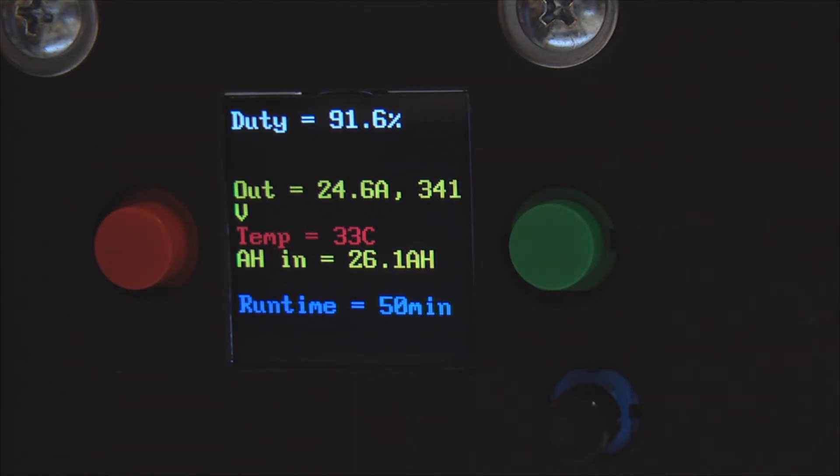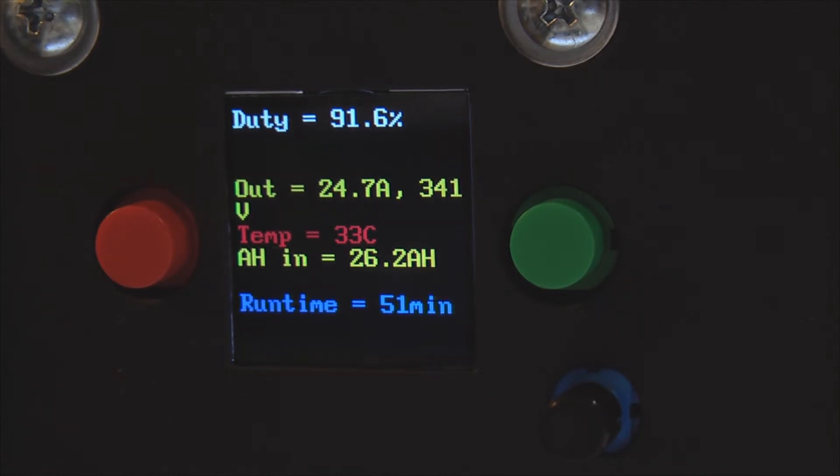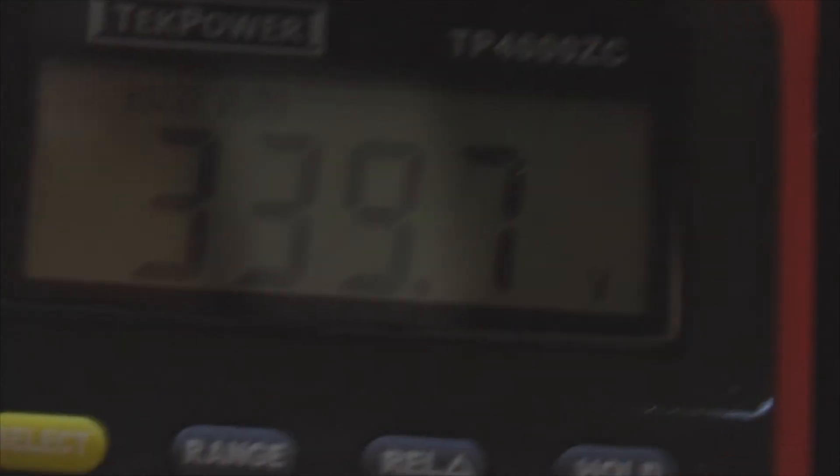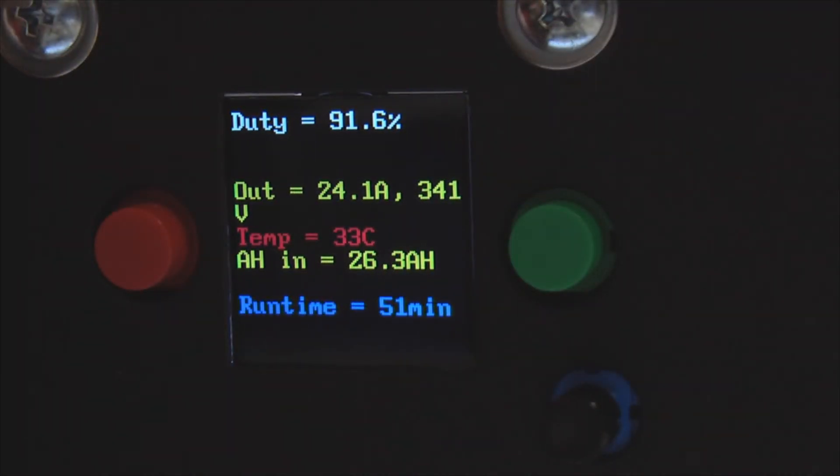Let's check the accuracy on the voltage readouts from the charger. According to the charger we're at 341 volts, but we're actually at 340 volts right now — so about one volt or 0.3% error, which is perfectly fine and in the good direction. The charger thinks there's one volt more than there really is, so it will not damage our battery. We're down to 23 amps, just tracking the amperage down until it hits 5 amps and then it will stop charging altogether. 26.6 amp hours into the battery so far.